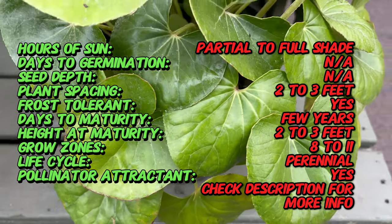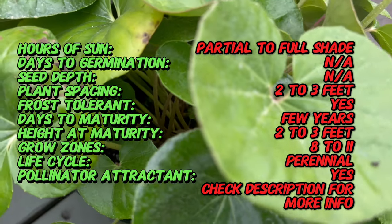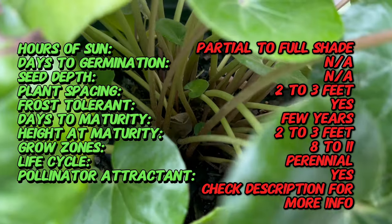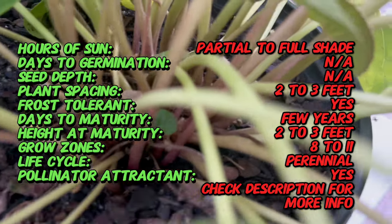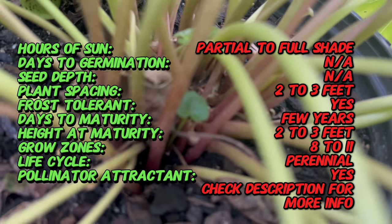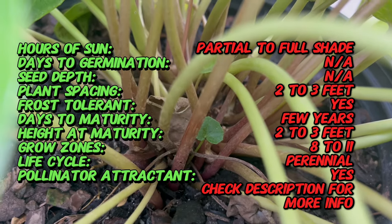Farfugium gigantea number 3 is a cultivated variety derived from the species Farfugium gigantea, known for its ornamental appeal. This cultivar exemplifies the art of plant breeding, emphasizing specific traits such as leaf size and coloration. Its origin lies in the meticulous work of horticulturists dedicated to enhancing the visual allure of garden plants.